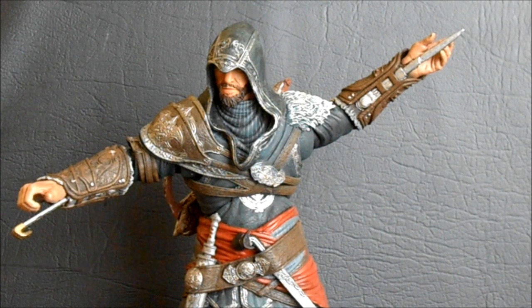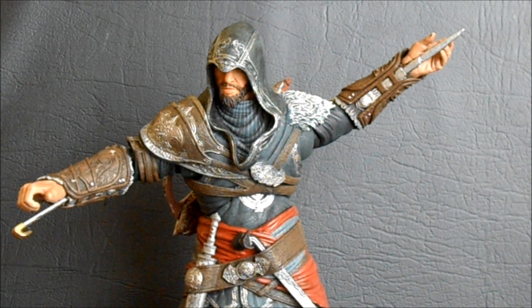Coming in at number four is the NECA Assassin's Creed Revelations Ezio the Mentor figure. This guy is this high on the list simply because he has everything I would have wanted on an Assassin's Creed figure — retractable blades, sword, dagger, crossbow. He's just packed with everything I wanted, and he has the great articulation NECA's been putting out in these last two waves. He may not be as high-end a piece as King Ghidorah, but there's really nothing missing on him, and that's a rarity with action figures.